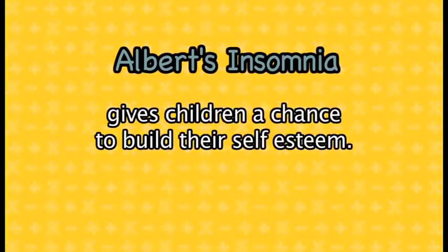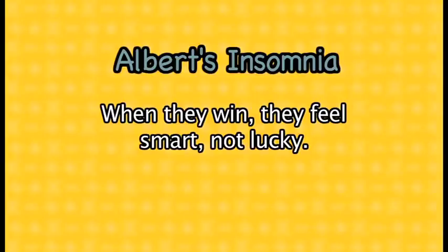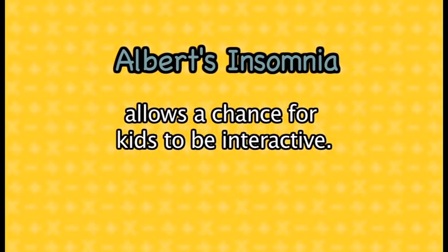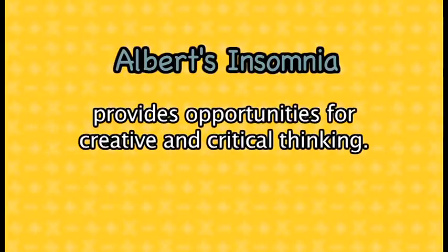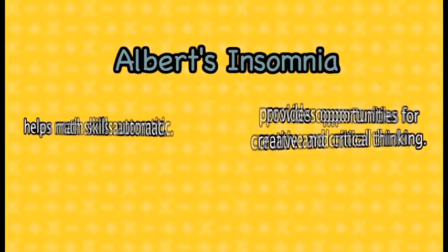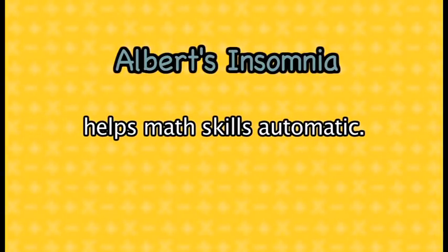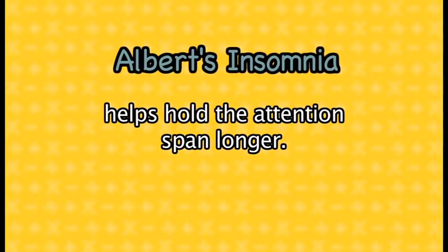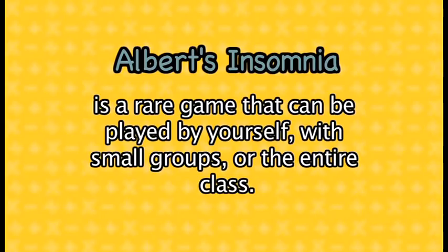Obviously the kids really like the game. Albert's Insomnia gives children a chance to build their self-esteem. When they win, they feel smart, not lucky. It helps develop and engage more of the brain than working with flash cards, and allows a chance for the kids to be interactive. The game also provides opportunities for creative and critical thinking, and helps make math skills automatic. Albert's Insomnia gets progressively harder as you play, helps hold children's attention longer, and can be played by yourself, with small groups, or the entire class. Albert's Insomnia is a small price to pay for an investment in your child's education. Many parents and teachers agree — Albert's Insomnia is a game you can count on.